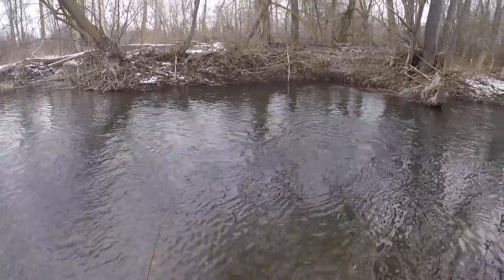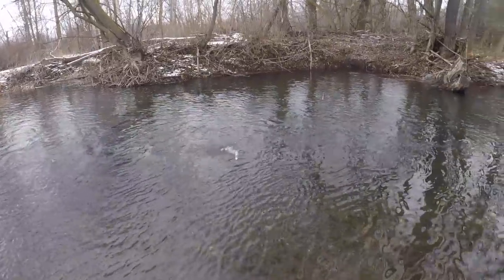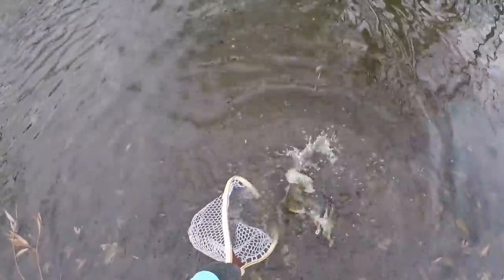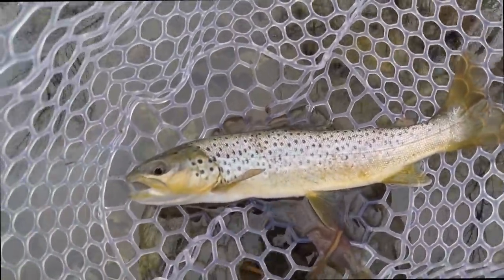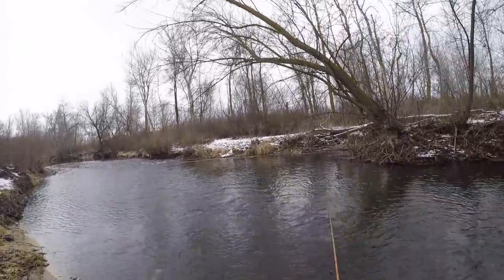Nice steady snowfall coming down now. There's one — right in that deep pool. Snow's coming down a little better. Another brownie, not very big. Probably about 10 inches or so. That's fish number three for Gage and I, number two for me.